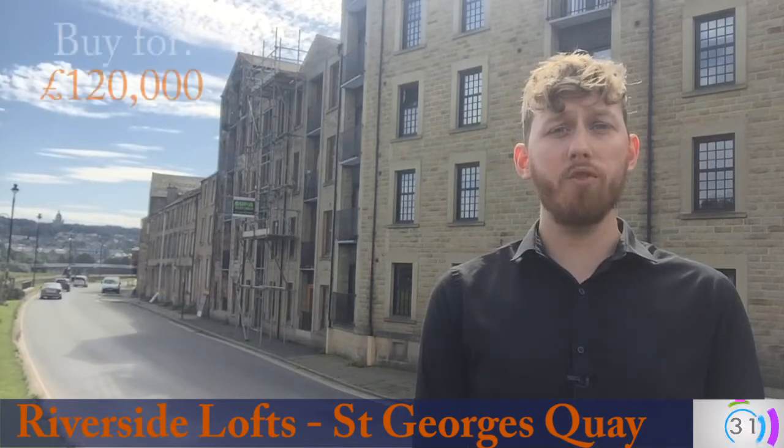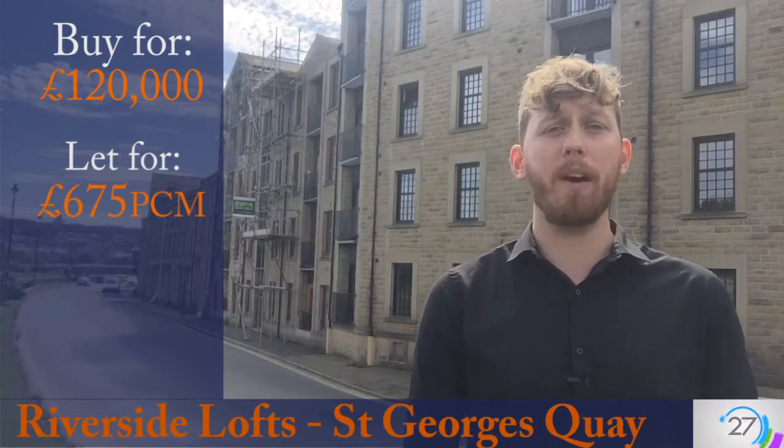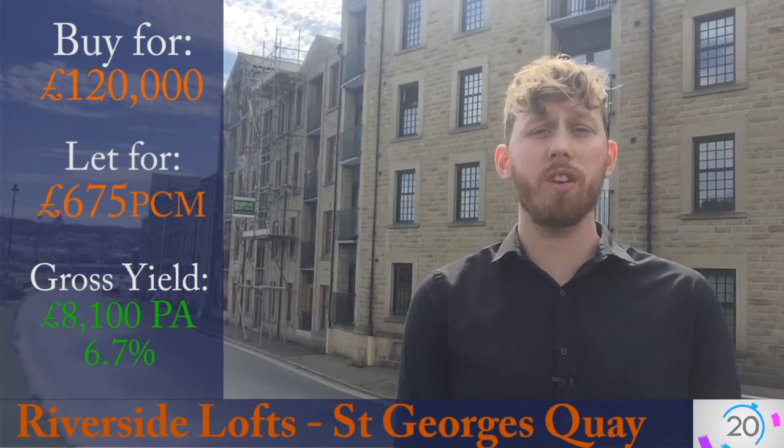This property is on the market for £120,000 and we've previously rented it out for £675 per calendar month. This should bring you in £8,100 per annum which is a fantastic 6.7% gross return on your investment.